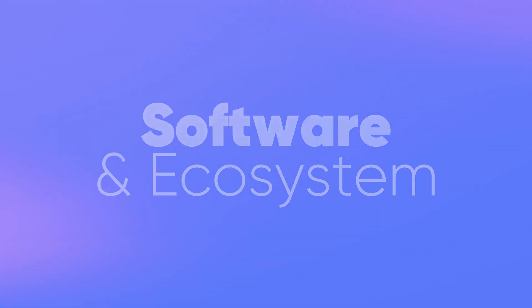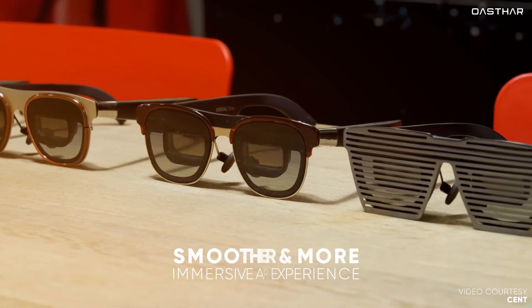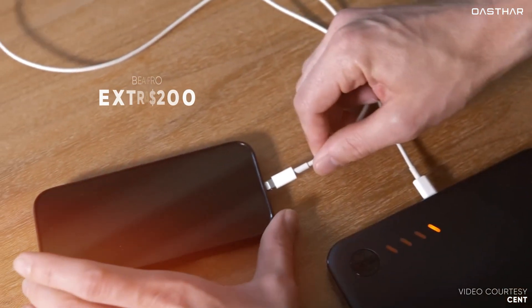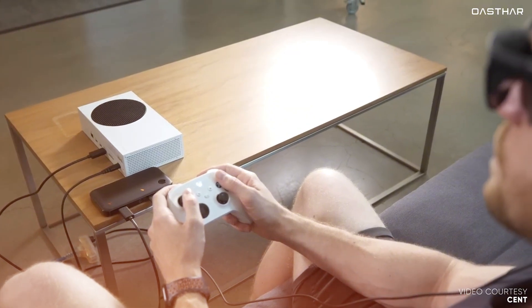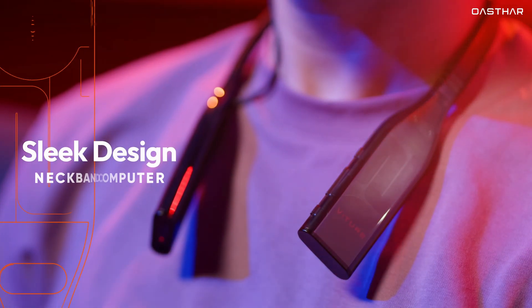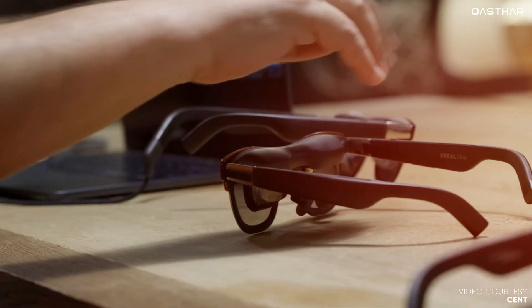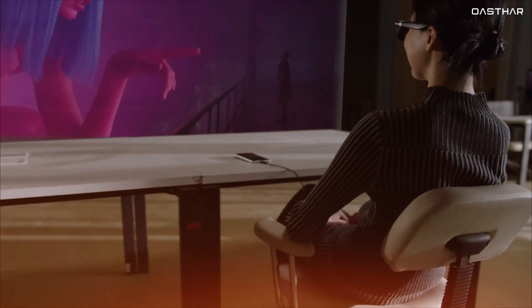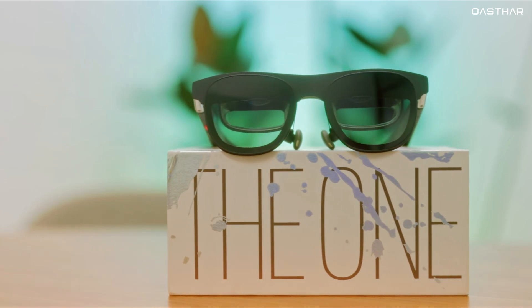Software and ecosystem are another crucial consideration. The Xreal One offers additional functionality through its Beam Pro device, which provides an even smoother and more immersive AR experience, but the Beam Pro is an optional accessory that costs an extra $200. On the other hand, Veacher Pro's Nebula app is free and delivers some of the same features directly to your phone. Additionally, Veacher's upcoming neckband computer promises to expand its AR capabilities significantly, but since it's not yet available, it's hard to factor that into the current comparison. While the Xreal ecosystem might involve additional costs, it offers a more polished and reliable experience overall. If you're looking for a future-proof option with seamless integration, Xreal's ecosystem is the way to go.